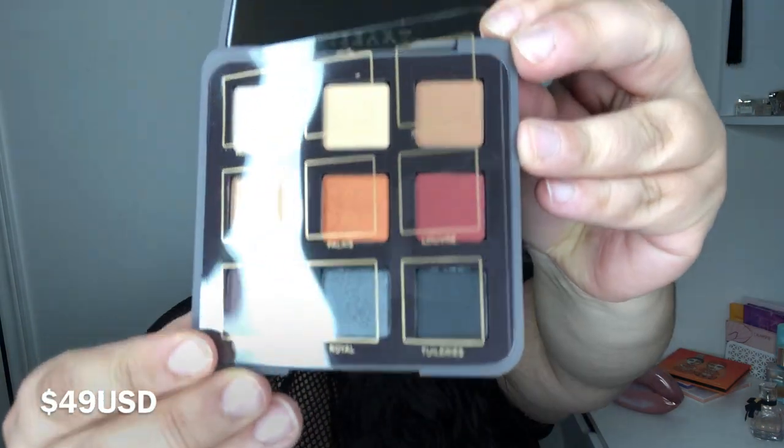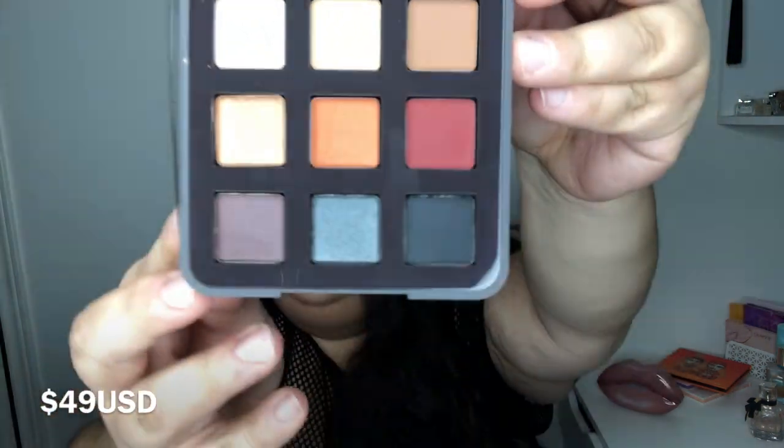The last thing I got was the Viseart Golden Hour palette. I don't have a Viseart palette — this is my first one. Oh, it's got nice shades! In the back I can see it's got pretty nice shades. There's the packaging — oh, pretty! You've got the cover and then those are the shades.